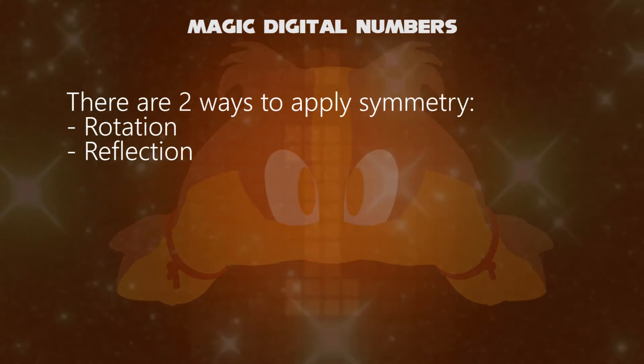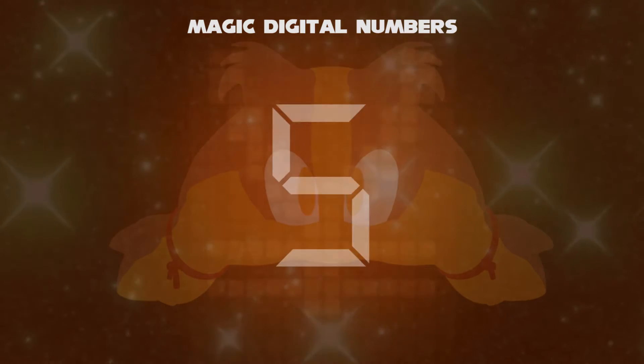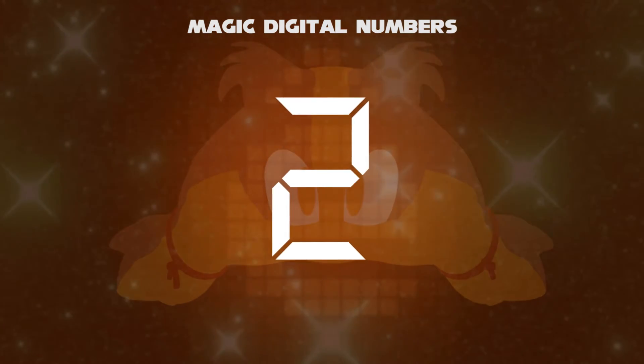Now, there are two ways of making symmetries — either by a rotation or reflection. If you take 5, or S, they turn into the same number by rotating them. Or, if you have flipped the 5, we get the number 2.